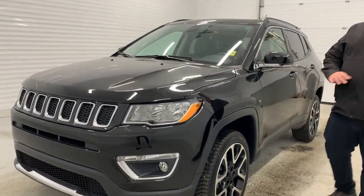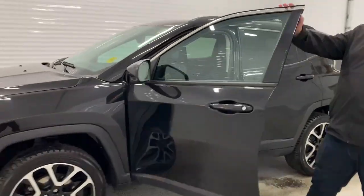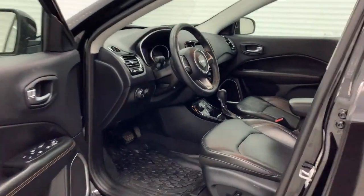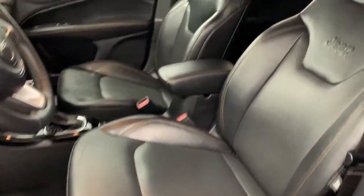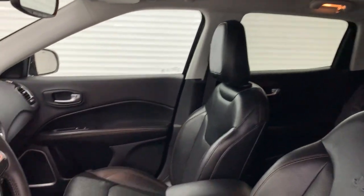Clean Carfax on this one as well. All-wheel drive SUV — it does have a four-wheel drive option as well. If you come here to this side, it does have tons of options in this one. We've got remote start with keyless entry, heated seats and wheel of course, and an 8.4 inch screen with navigation.